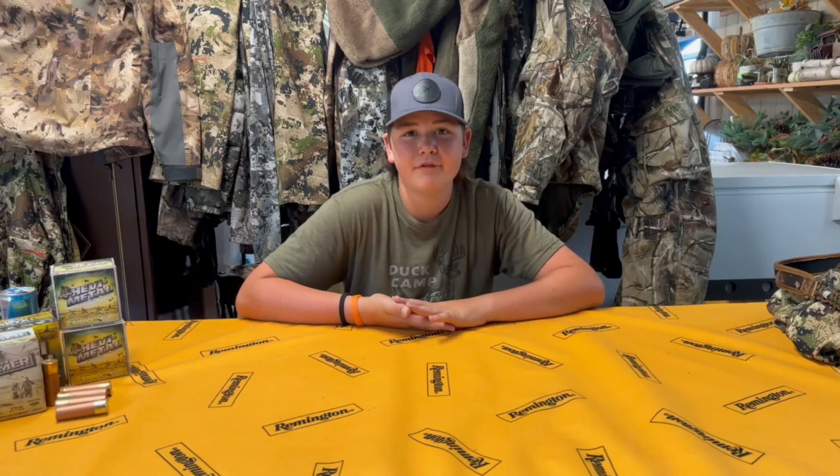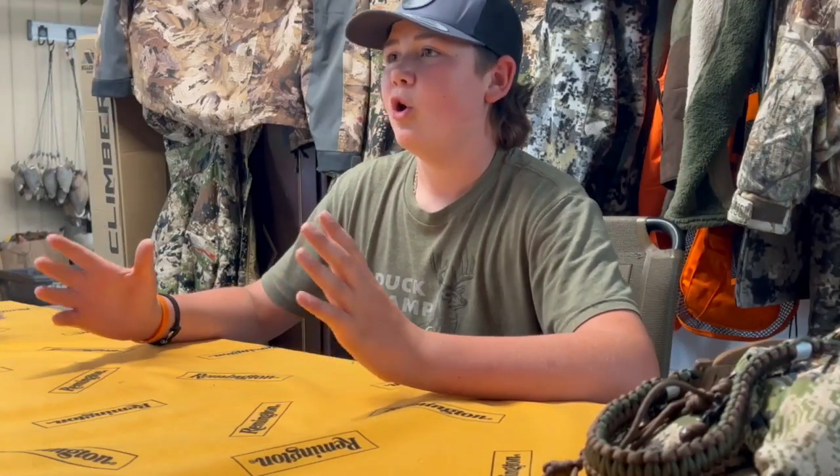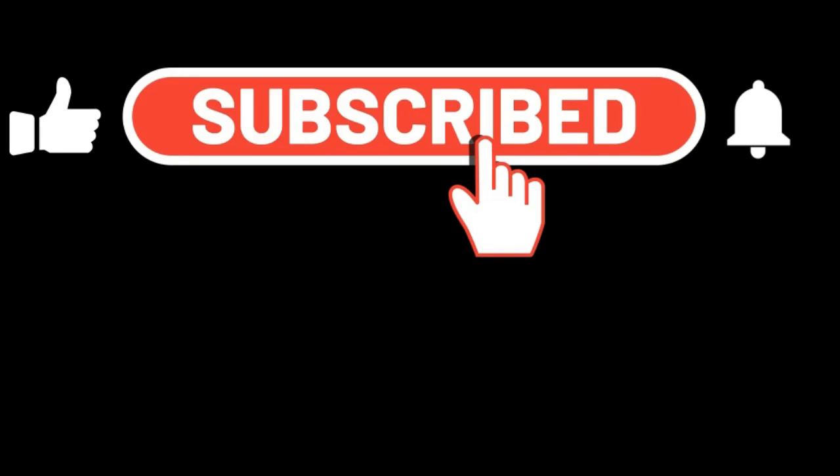Alright guys, that's all we have for you today. Thank you so much for watching. We'll have a deer hunting gear video up hopefully before deer season. Enjoy your hunting — go ahead and hit the thumbs up, leave us a comment, subscribe, and catch you guys on the next one. Bye.